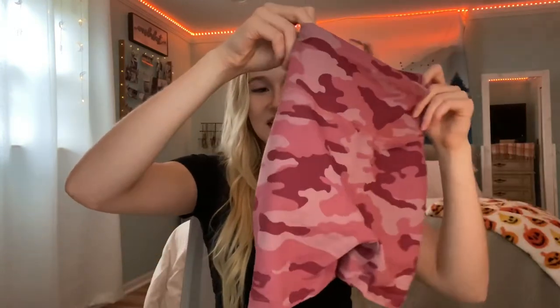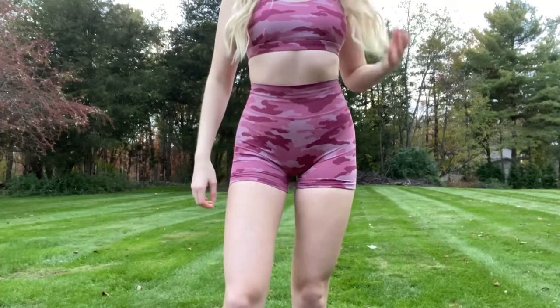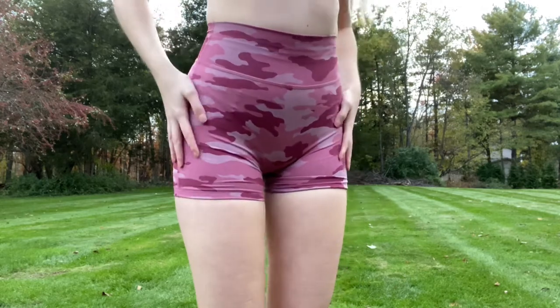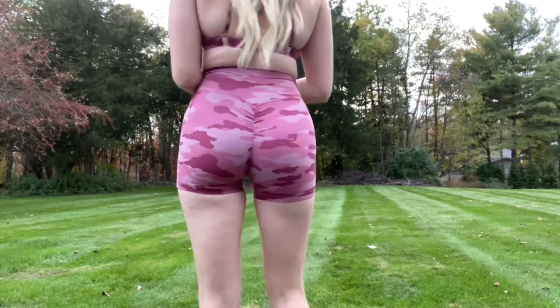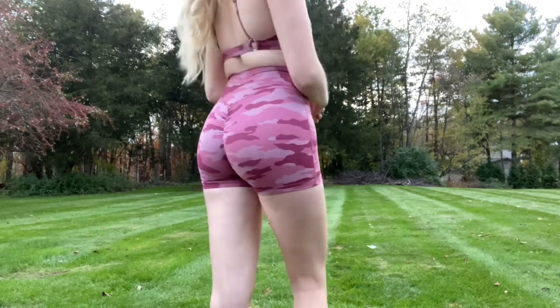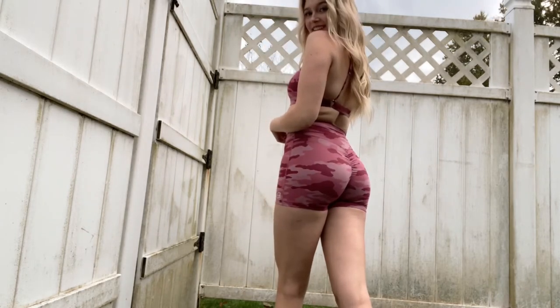Moving on — they also make the pink viscous camo shorts, and guess what, they also have a booty scrunch. I swear it's the best booty scrunch I've ever had. I love the pink camo pattern and I feel like a little Barbie wearing these. The shorts don't have any pockets, but the length is really nice — not too short, not too long.